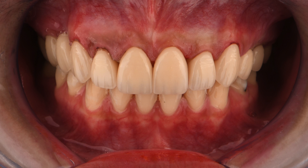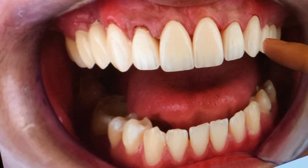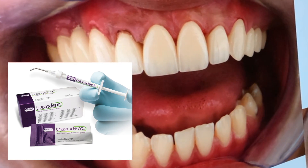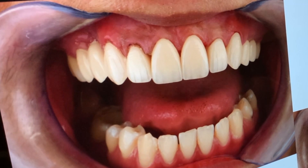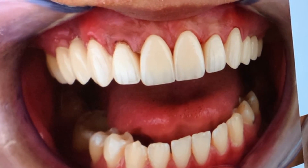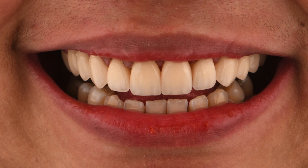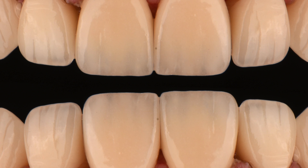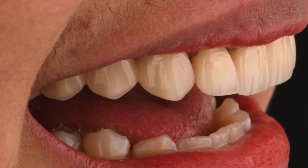Here it is right after final cementation. As you can see, there's a little bit of bruising on the gum area because we applied a hemostatic agent to lift the gums. If the gums are not lifted properly, they can create problems such as gingivitis or other gum issues. As you can see, it's natural looking — you can see the nuances of the natural tooth structure. We have mamelons, translucency, the right shade and color. Super natural looking, and the design looks really perfect.